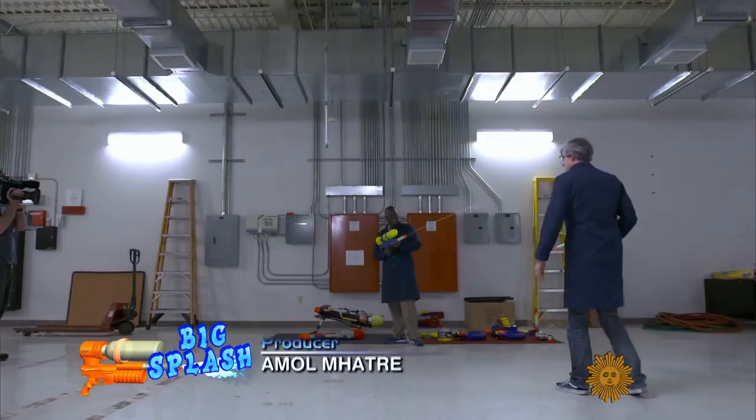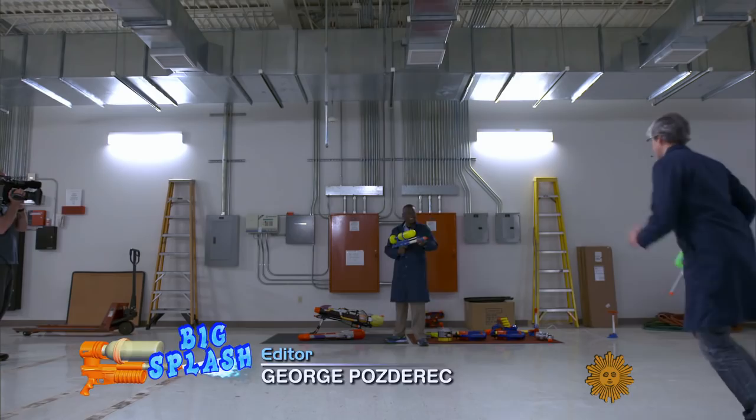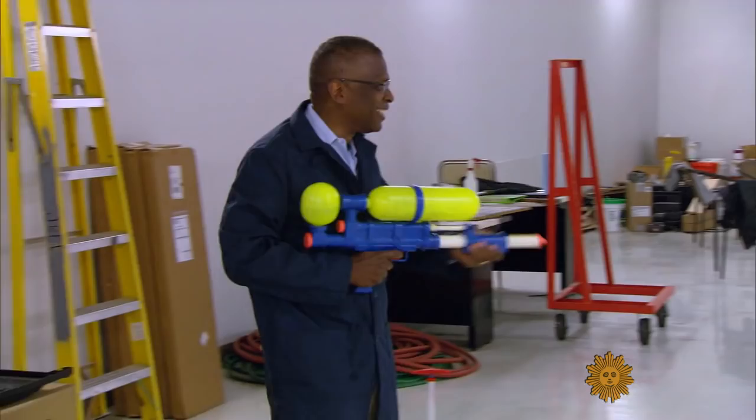When inventor Lonnie Johnson was designing this toy, he had no idea what a splash it would make.